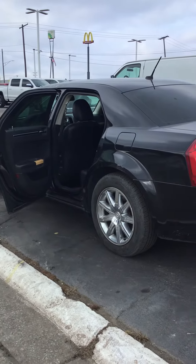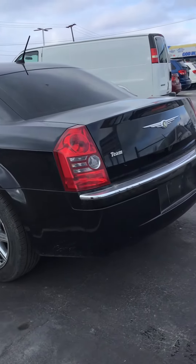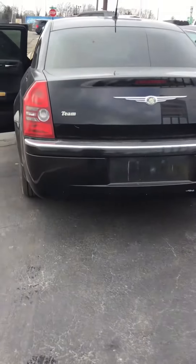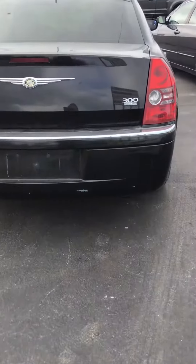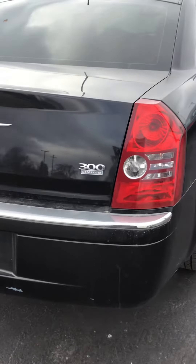Hi, Kate Wood Auto here in Port Caron, Michigan, wanting to show you today one of our newest additions to our used wholesale lineup. This is a 2008 Chrysler 300 Limited, part of our wholesale to public inventory. It's got just over 121,000 miles.